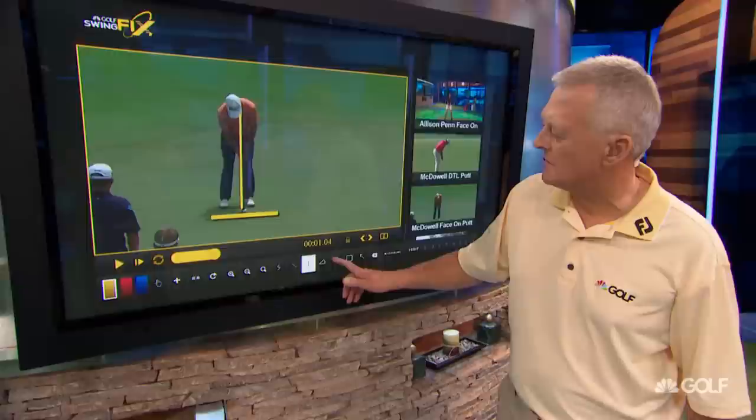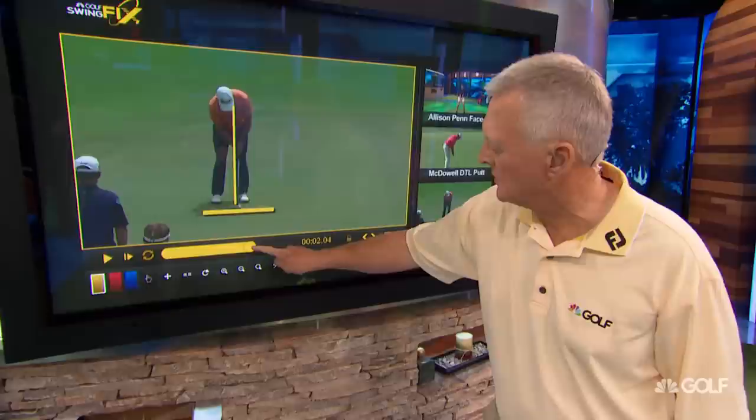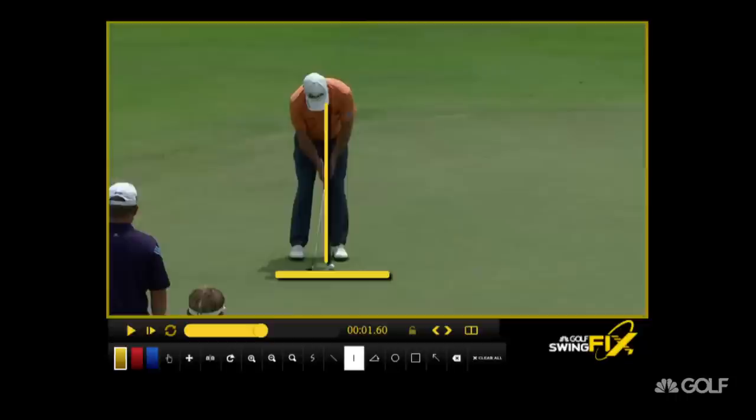We've got Graham up here in Swing Fix. I pre-drew some lines, and I want you to notice at setup his hands are slightly ahead of the ball. I also want you to notice as he putts, how the putter head stays low to the ground going back and absolutely does not stay low to the ground going through. His hands are ahead when he sets up, de-lofting the putter somewhat. We don't know how much loft he's got on the putter, but it's low to the ground going back and coming up.